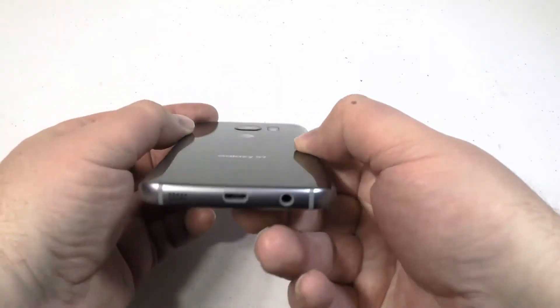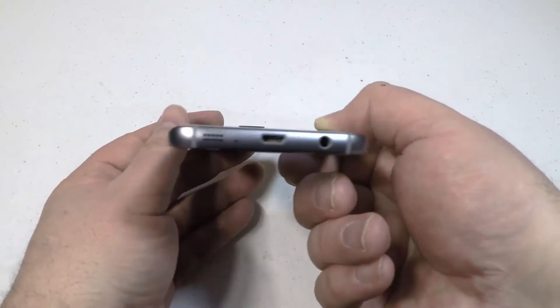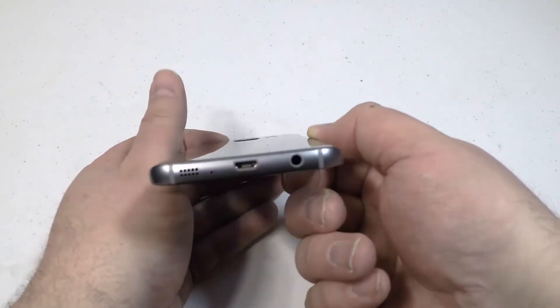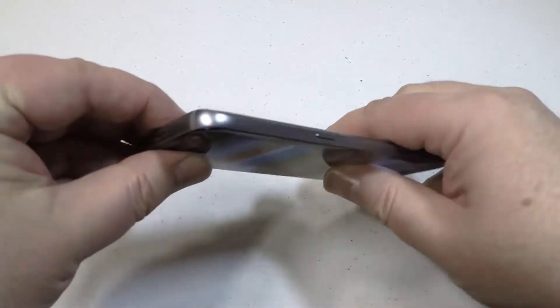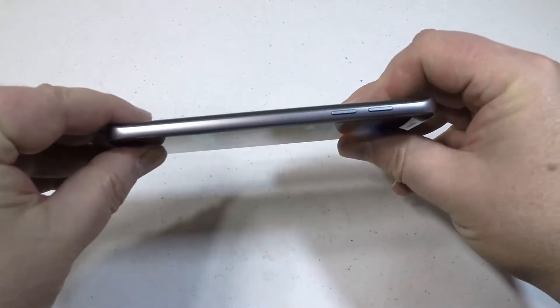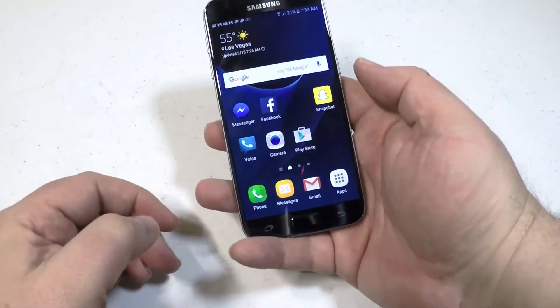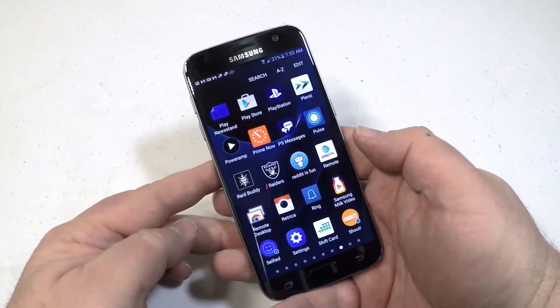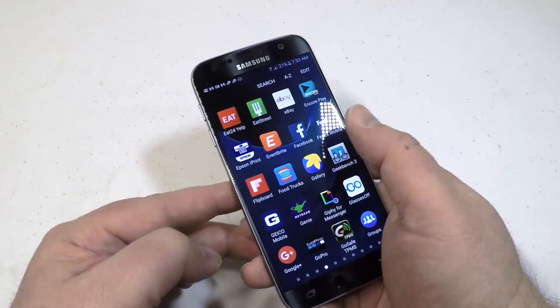This thing is the best of the best when it comes to phones being made and put out on the market right now. In essence, it's got what they call the first dual pixel smartphone camera in it, and they brought back the microSD card. You can have up to 200 gigabytes of expandable memory. It comes in two different colors that you can get at AT&T's website. So let's talk about some of the details on it.